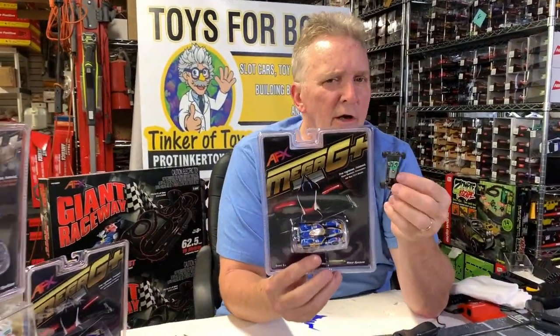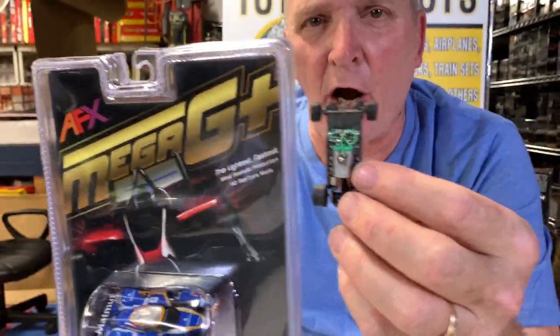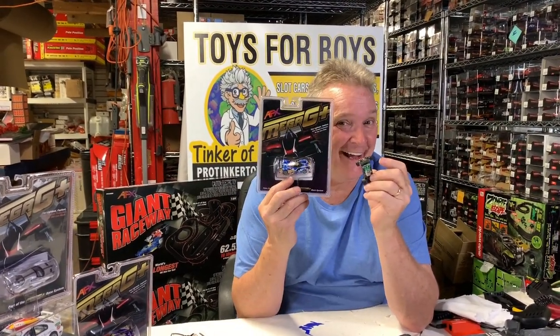Check out all our cars at ProTinkerToys.com. Add to your collection the Mega G cars from Race Masters AFX. Remember, AFX stands for Aurora Factory Experimental. ProTinkerToys.com. Thanks, and give a thumbs up. See you next time.